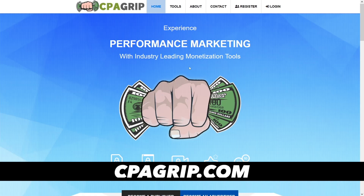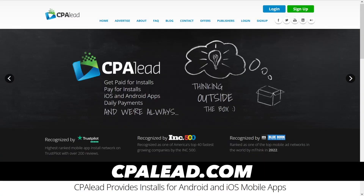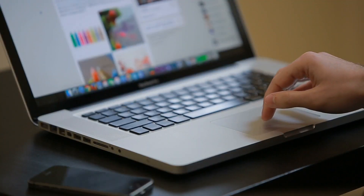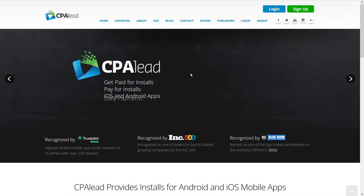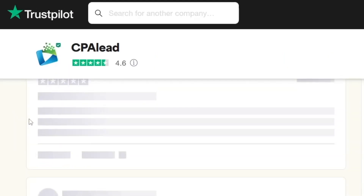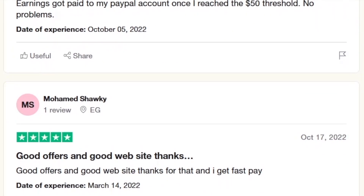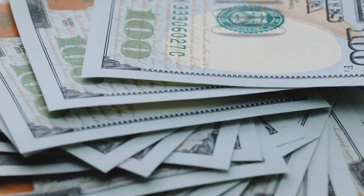The first website you can use is called cpagrip.com. The second website is called cpalead.com. CPA stands for cost per action, and this means that for every action certain people online make, you get some portion of the money. It's not that hard. CPA Lead has a 4.6 on Trustpilot with some good comments. You can do research yourself to see the legitimacy, but I have made some nice amounts of money with this one.